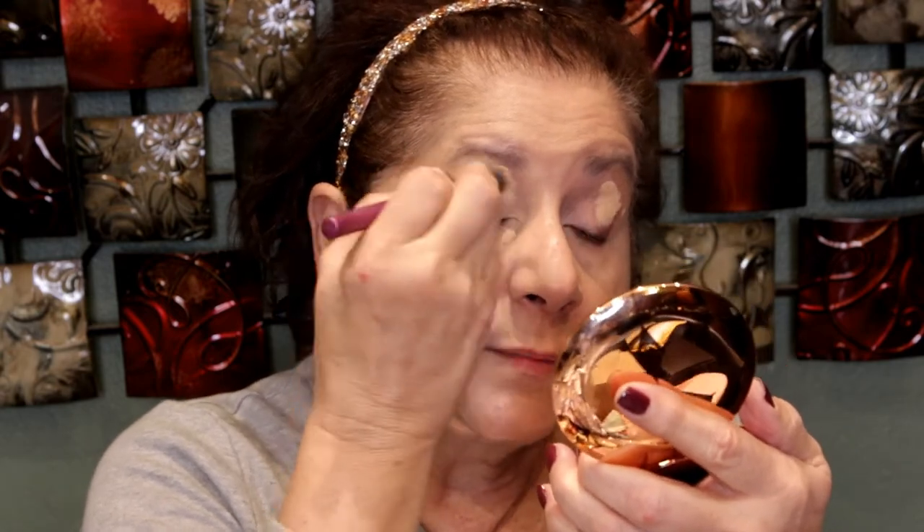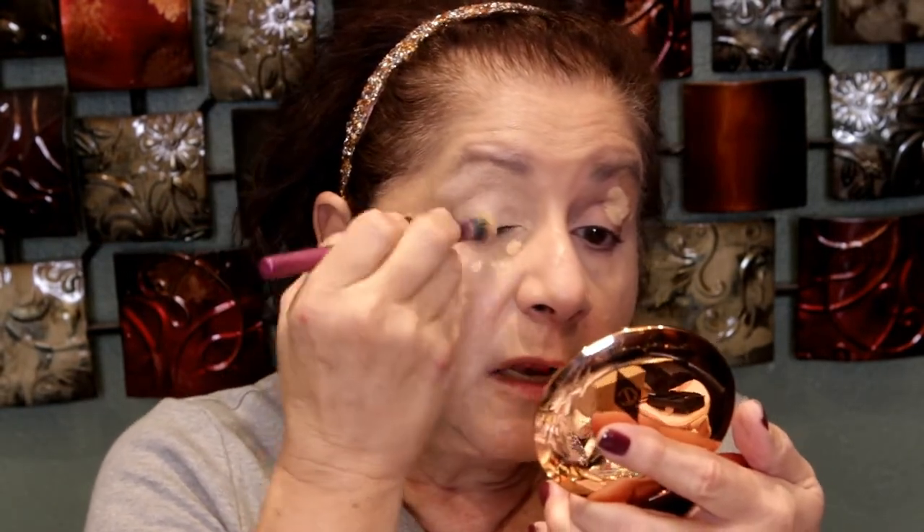I accidentally mixed up my concealers for a moment there. Also, the day of the wedding I had loaned my ABH eye shadow primer to my daughter-in-law because she didn't have one, so I just used concealer on my eyes that day — which is no big deal.